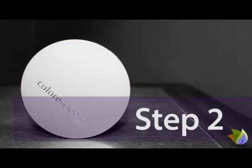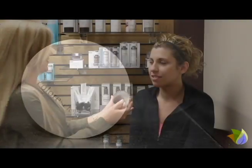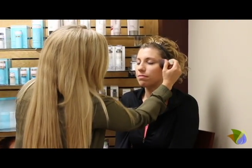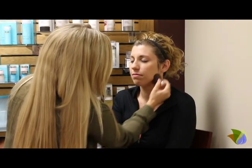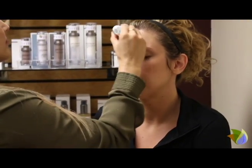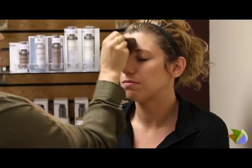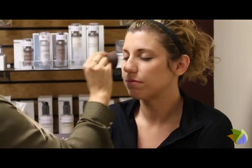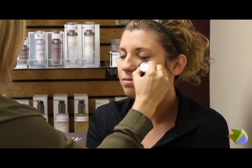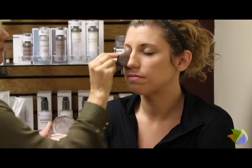Step 2 is Correct. Color Science foundations and correctors are uniquely formulated to provide customizable coverage and color every time. Designed to blend and layer, these lightweight powder foundations fuse together to disguise imperfections, enhance features, and even overall skin tone. I used small, circular strokes over Christie's face to apply the pressed powder to provide her medium coverage.